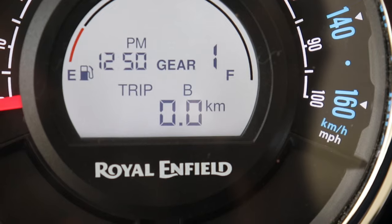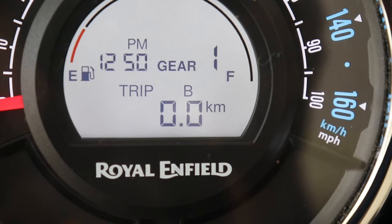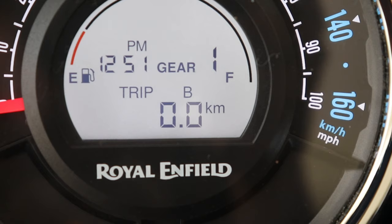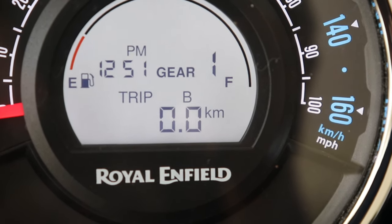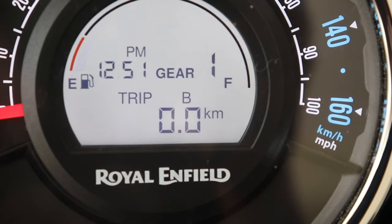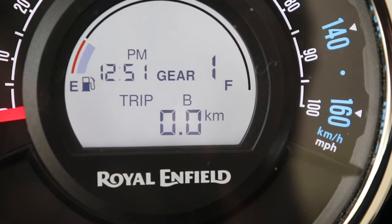Trip B can be used to check your total kilometers used during a travel. You can reset it to zero when you start a new trip and check the total kilometers when you reach the destination or after your return. It is all about how effectively you use Trip A and Trip B according to your convenience.